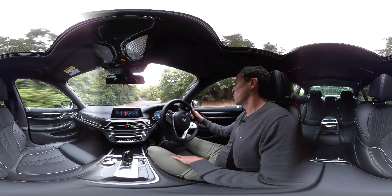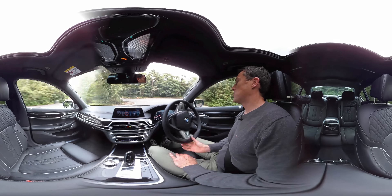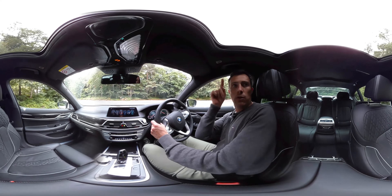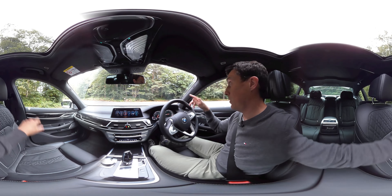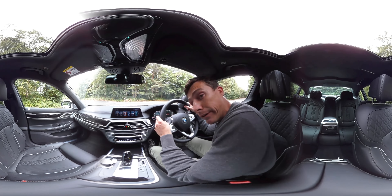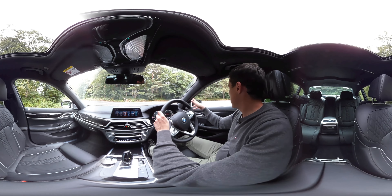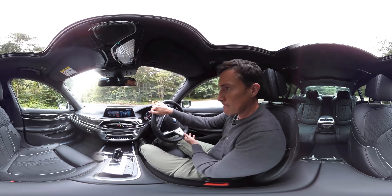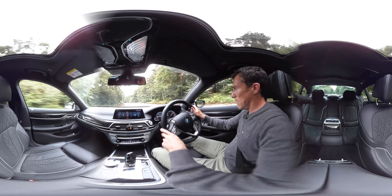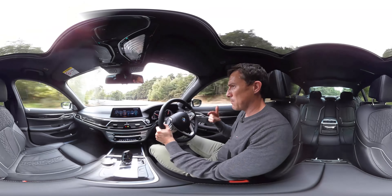Now watch this - I can actually control the car and make it drive forwards using this remote. I can pretty much ghost ride the whip! The idea is that you can pull it out of a very tight parking space where you wouldn't normally be able to open the doors, or reverse it into a really narrow garage because you live in central London and space is at a premium.